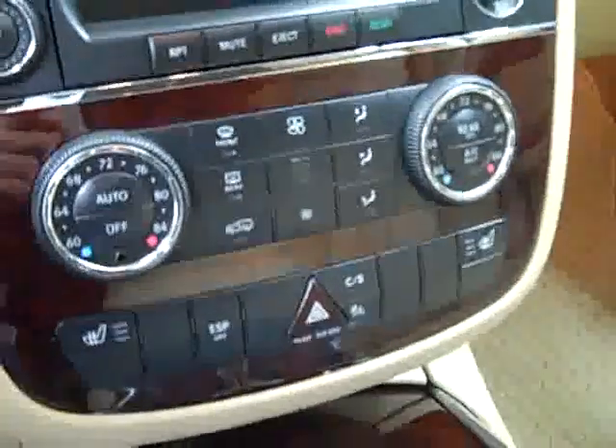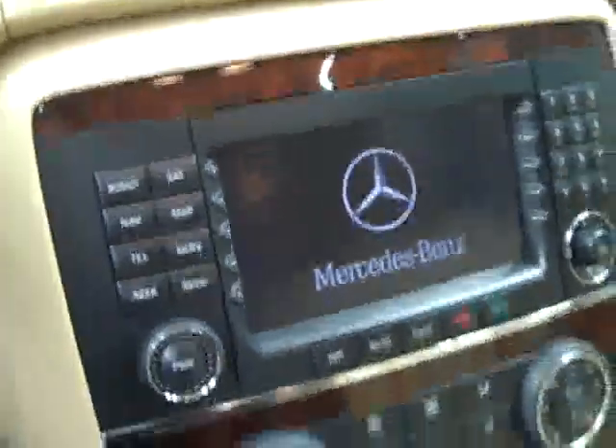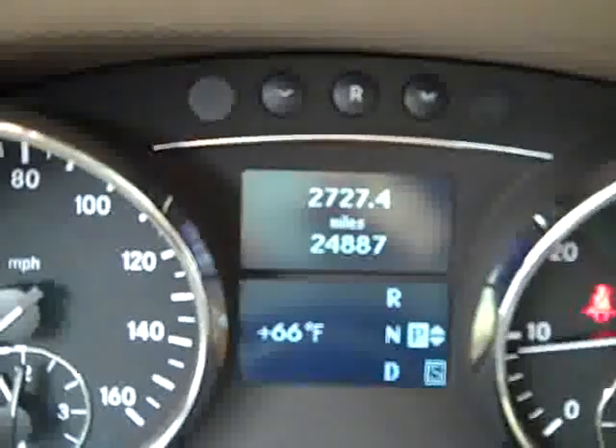Up front we have a multi-function steering wheel, dual heated seats, dual climate control, CD player, radio and navigation. Starting it up — fires right up. I'll come back to the nav after it loads. Here you get temperature display, and there's also a compass and mileage display in the dash. Navigation is still loading.